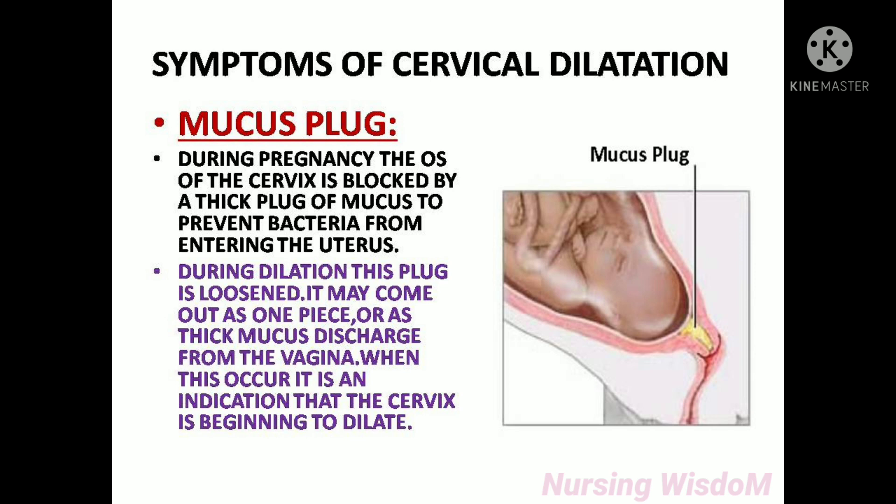Symptoms of cervical dilatation — Mucus plug: During pregnancy, the os of the cervix is blocked by a thick plaque of mucus to prevent bacteria from entering the uterus. During dilatation, this plaque is loosened and may come out as one piece or as thick mucus discharge from the vagina. When this occurs, it is an indication that the cervix is beginning to dilate.